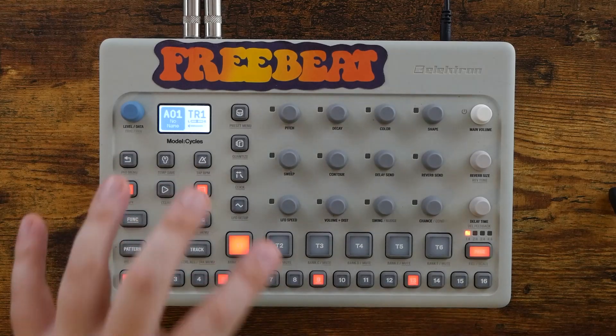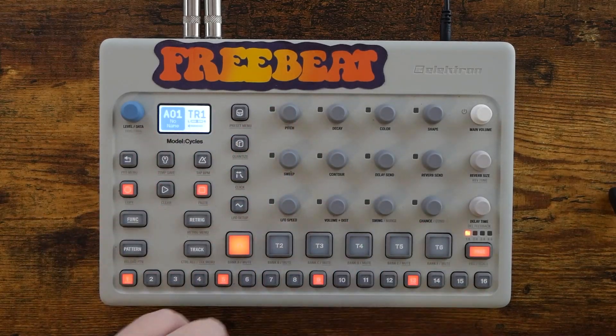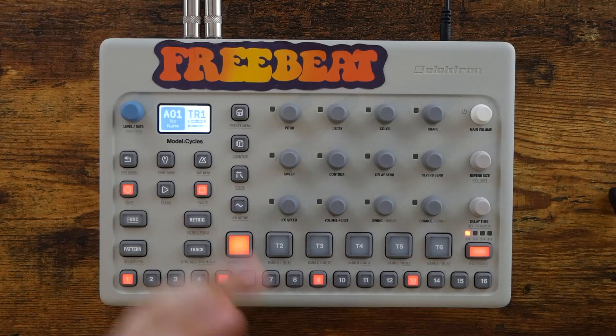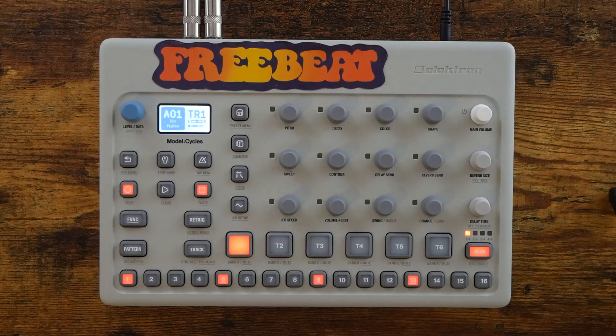So there you have it — just a little PSA video. $50 US dollars off the price of both the Electron Model Cycles and the Model Samples, lasts until the end of September 2021. Let me know if you pick one of these up and which one you got. Maybe you got both — that's cool too. They're great boxes. I do hope you found this video helpful, or at least entertaining.